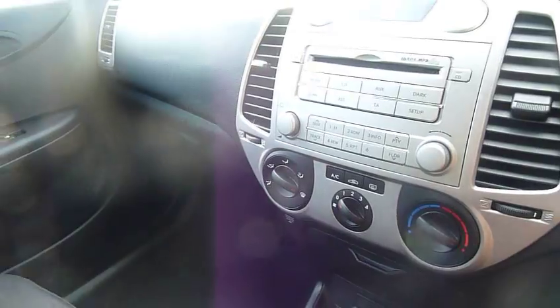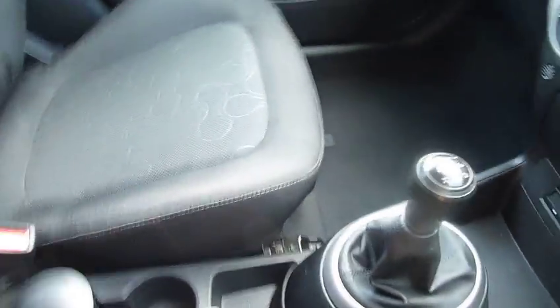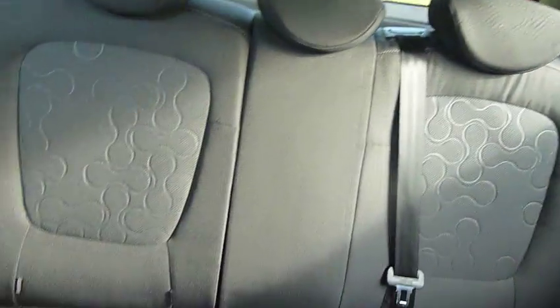Air conditioning as standard — you can also see down there a little auxiliary port as well for plugging into an iPod or MP3 player through a jack lead should you wish. It is a five-speed manual.